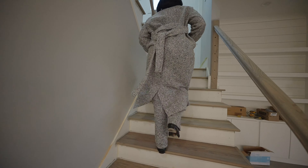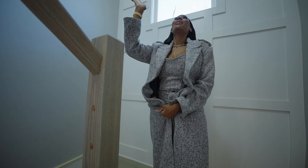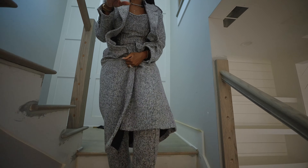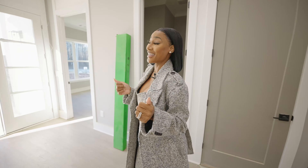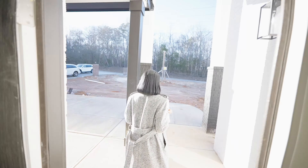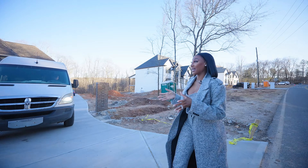I know I didn't take you guys upstairs on the last house, so let's go upstairs on this one. At least we have a little rail to hold on to. Sounds like they're doing some work up here — smells like it too. We can't come up here, y'all, because they're still doing the floors. We're just taking in the fumes — I think we need to get out of here and go to the next house.